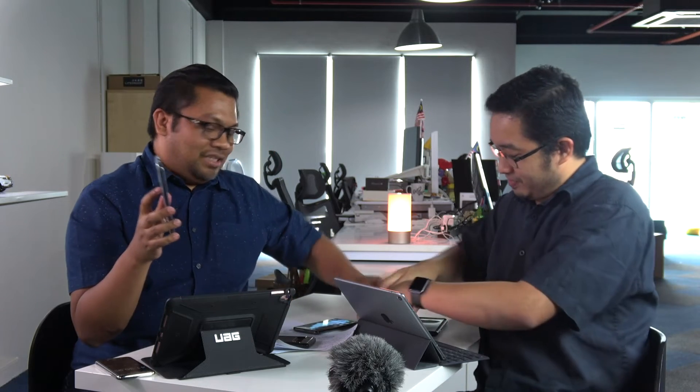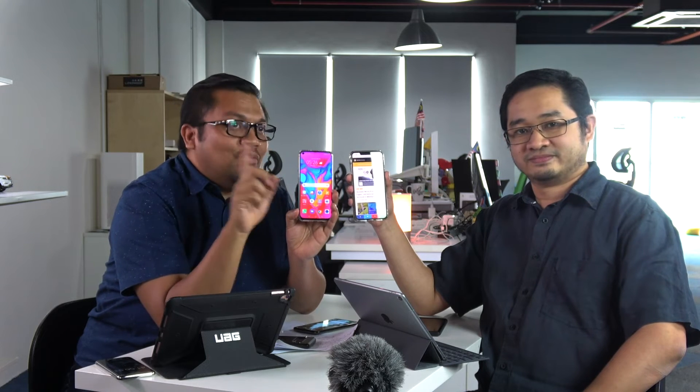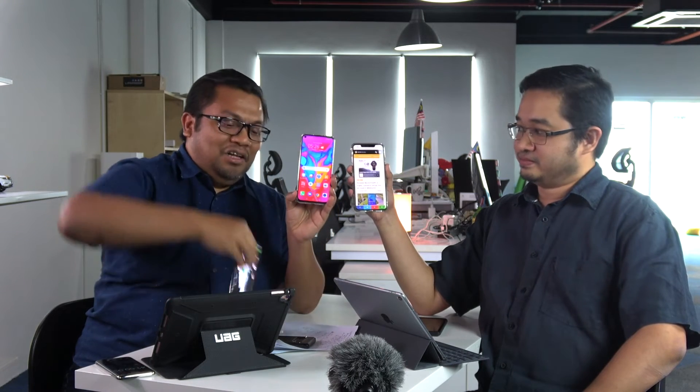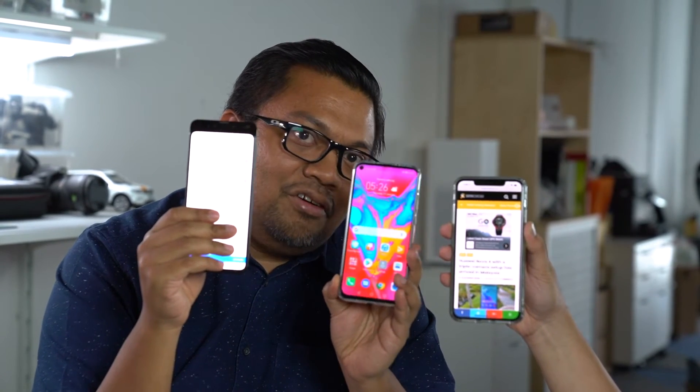After looking at this I cannot say it immensely changes the viewing experience — it's better than having a notch, but it's okay. Compare that to a large notch like on the iPhone, or even the Pixel which has a deeper notch. Let us know which one you prefer: the notch, the punch hole display, or the slider mechanism.